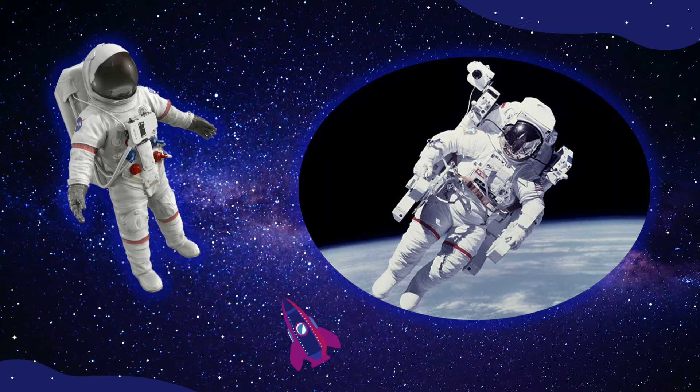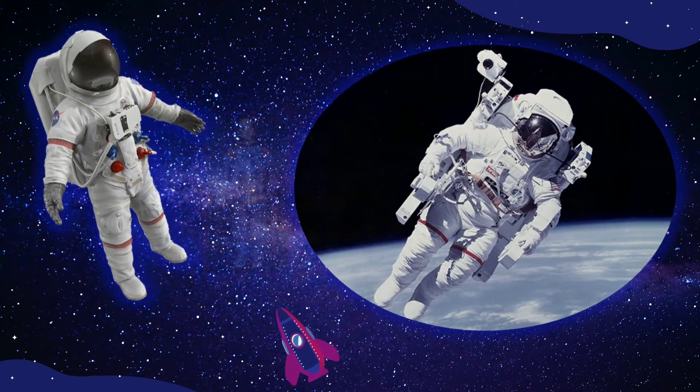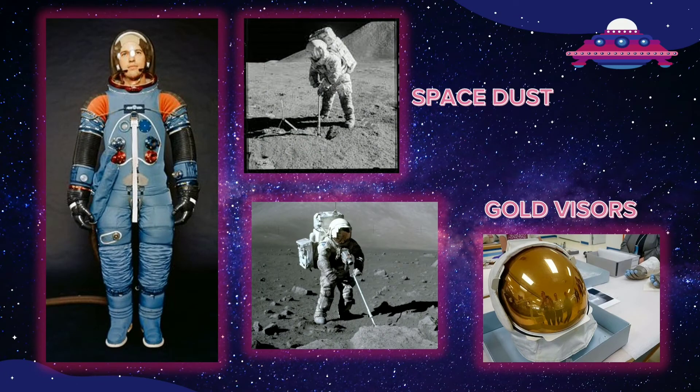Space suits help astronauts in many ways. The suits protect astronauts from getting too hot or cold. Space suits also give astronauts oxygen to breathe while they are working in space. The suits also hold water to drink and keep astronauts from getting hurt by space dust.